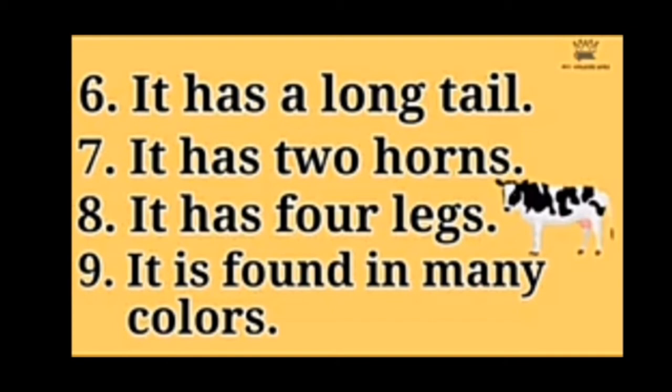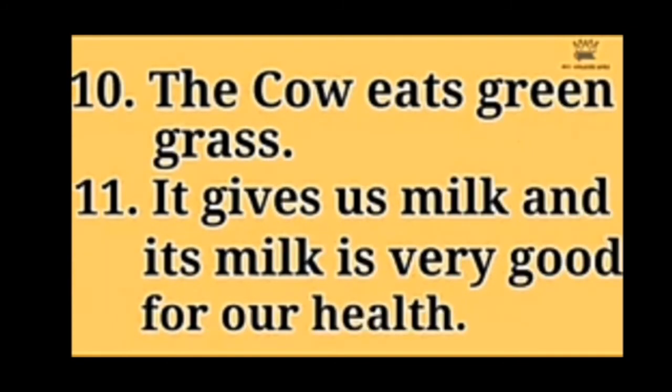ऐसे different different color में होती है. The cow eats green grass. जो गाई है, वो क्या खाती है? Green grass खाती है. (The cow comes in different colors. What does the cow eat? It eats green grass.)